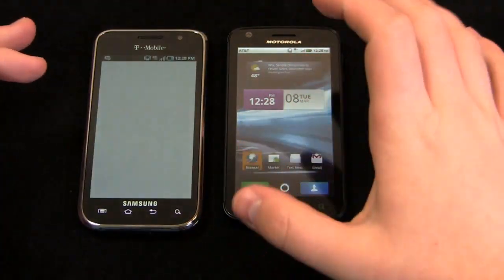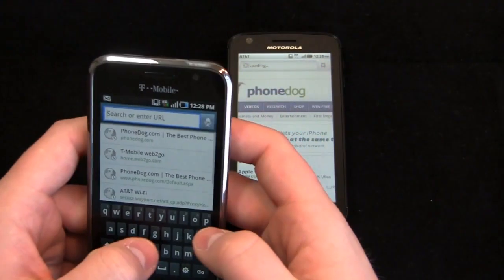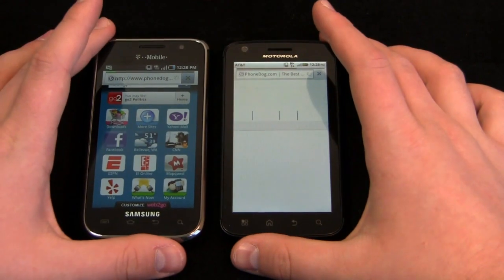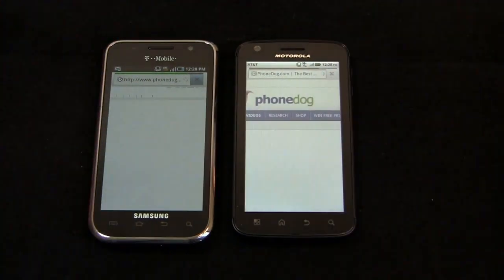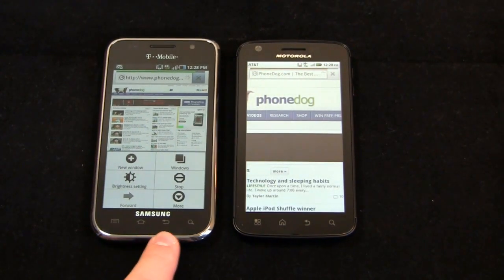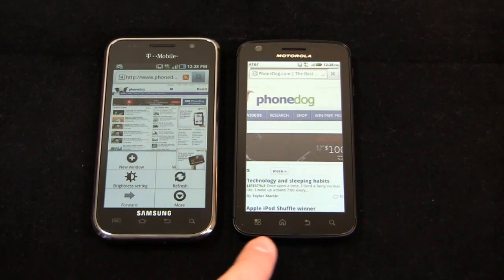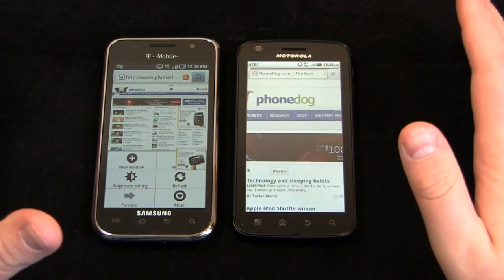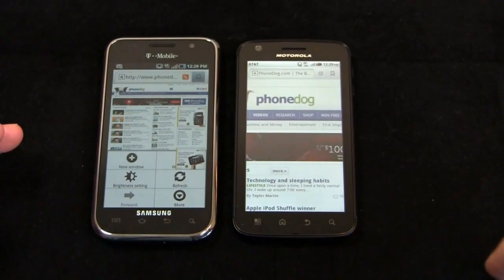Everybody's favorite part: the browser. This is a fair comparison because both devices have Android 2.2, so you'll get Flash capability on both. PhoneDog's already loaded on one, and we can get an idea of pinch-to-zoom responsiveness on both with Flash advertisements actually running. You'll notice the capacitive buttons — menu, home, back, and search — are the same on both the Samsung Galaxy S4G and Motorola Atrix. There are some design differences between Android devices though; for example, on the Nexus S, the menu button isn't in the same position.